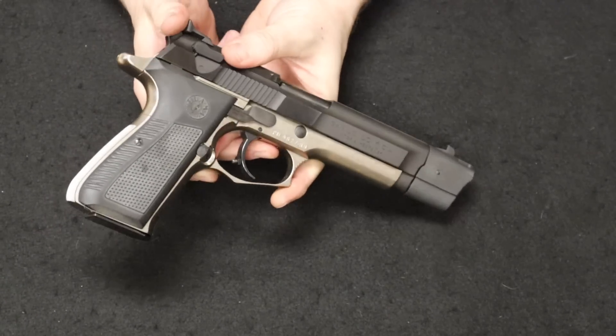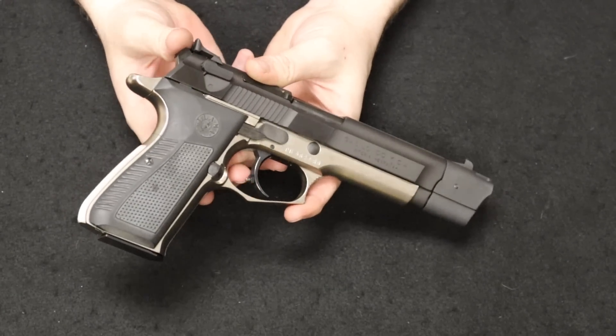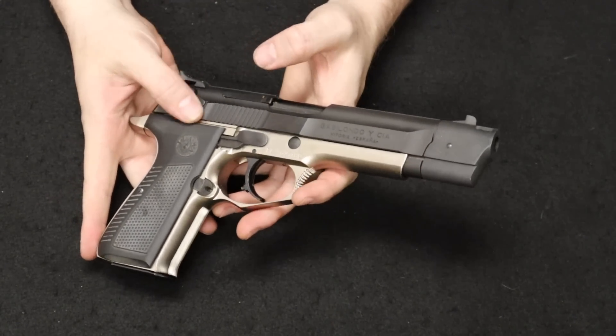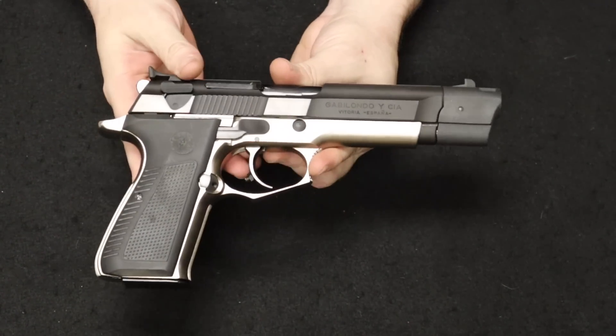On the market today these are not super common. You can find them starting at about $600 depending on condition, and they typically go around $700 to $800, with premium condition examples going up from there. Really glad to get this one in, and again thank you to our viewer in Pennsylvania.